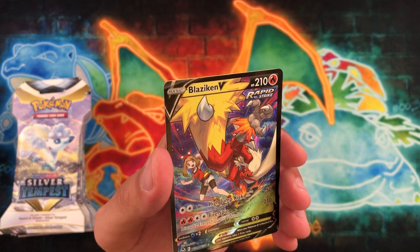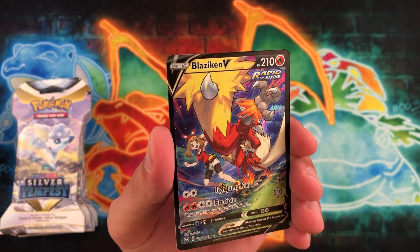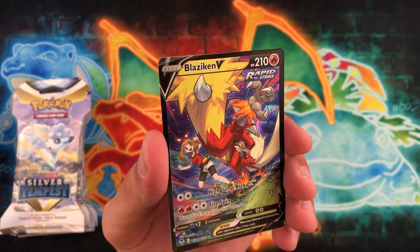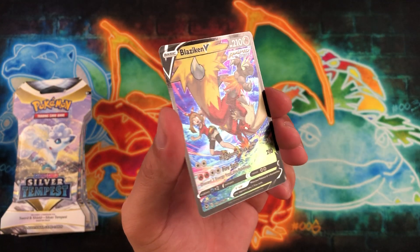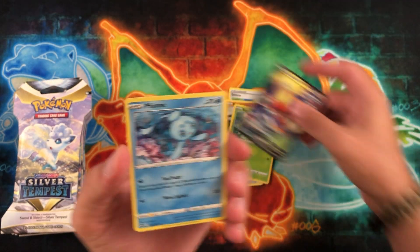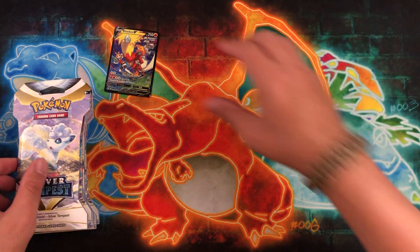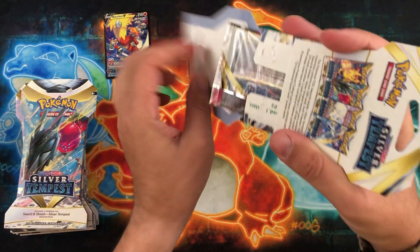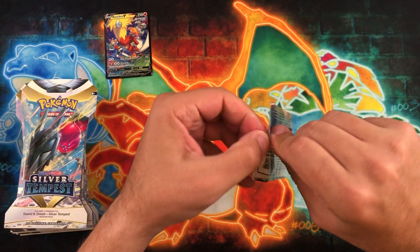There's a good start right there — good old Blaziken V. This is from the trainer gallery, number 14 of 30, and it's an absolutely beautiful card. I love how bright all the colors are; everything is just nice and vibrant. Behind it is a Phione. Definitely off to a strong start. Go check out that poll, make your vote, and spread the word so other people know to go vote.